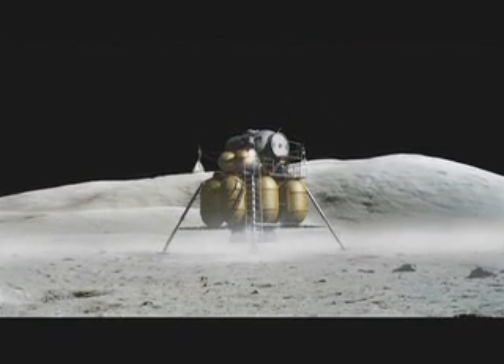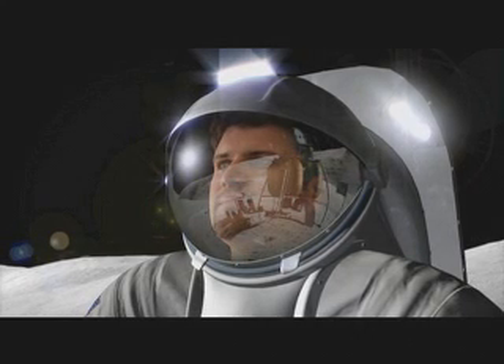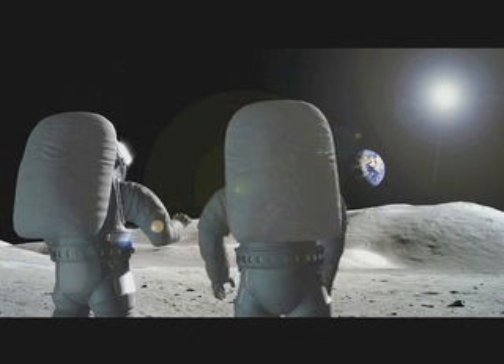We are at a key point in human history. Humanity is preparing for its next stage in our development, and that stage is settling the solar system. As NASA moves forward with our exploration programs, one of the most important things we need to figure out is how people can live for long periods, and eventually permanently, off the Earth.